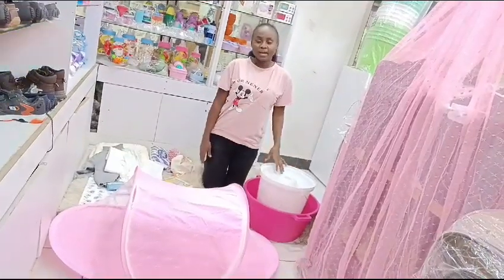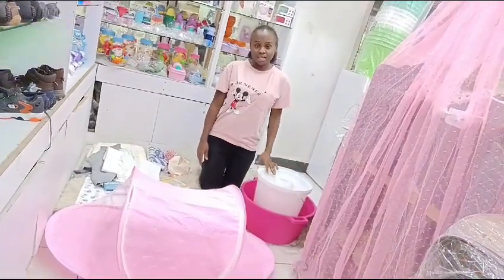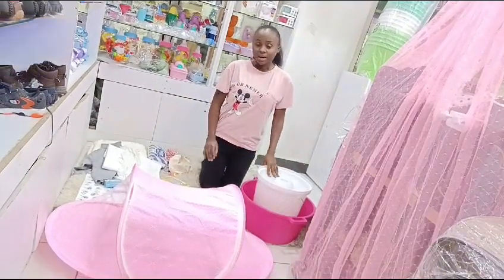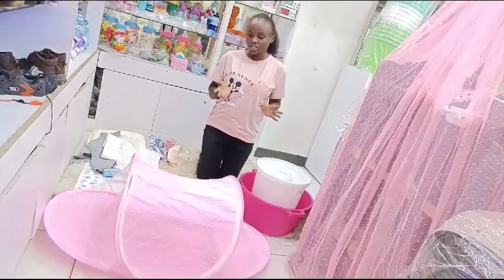Hello listeners, welcome to Stelly's Baby Shop. Saribuni sana.